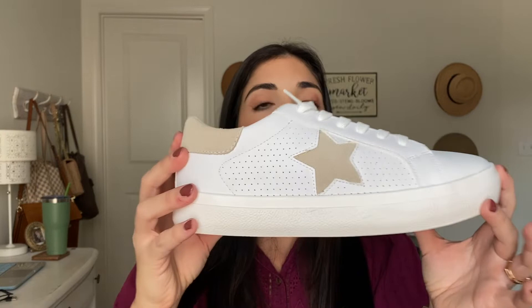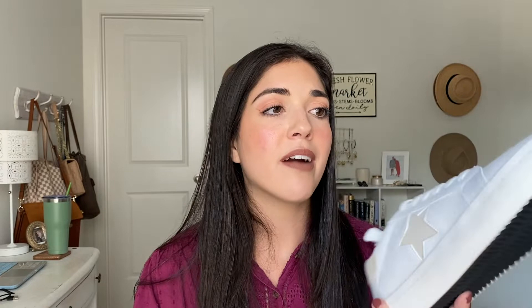The first pair are these from Steve Madden — they say NY90 on them. They're a white sneaker with a tan suede star and suede on the back. I got these in a nine and a half because that was all they had, but they're too small — I need a 10. I also thought these were blush and they're not, they're beige, so I'd rather have something more colorful. I'm going to send these back. They're about $50 and come in really cute color variations including neon and animal print options.